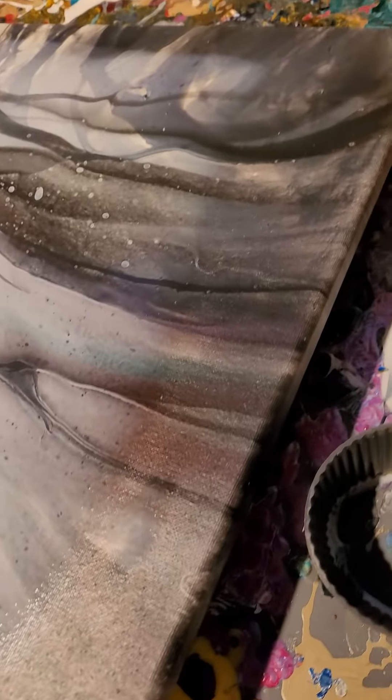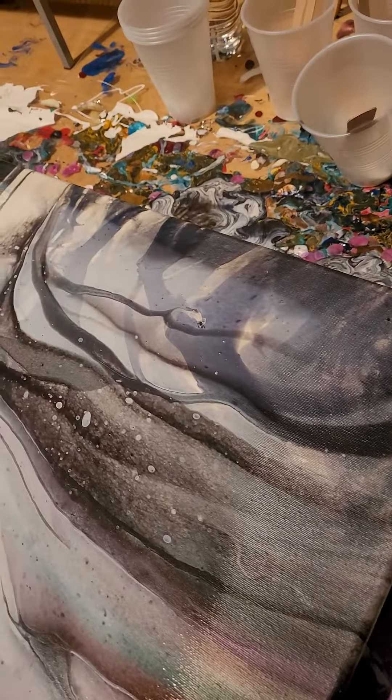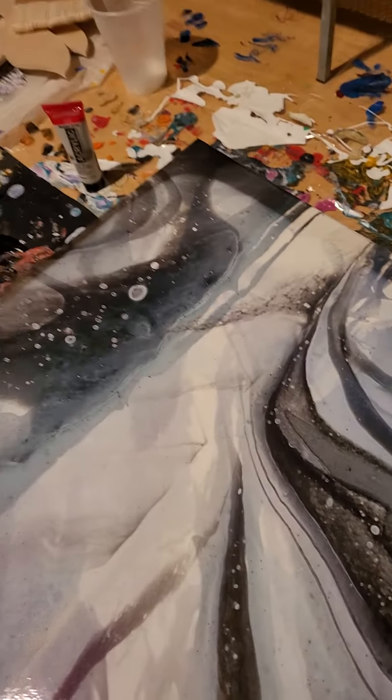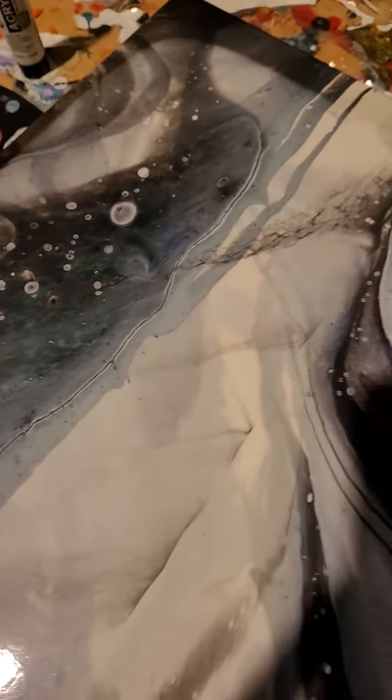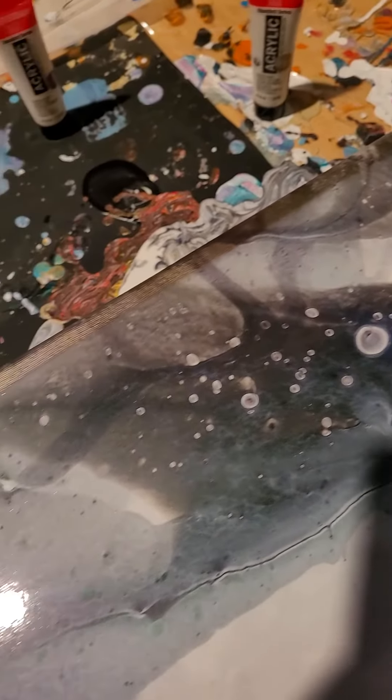It's still drying and it looks like a bug has decided to make a trail and meet its demise, so I have to get my tweezers out. But you can see some of the pearl paints coming through — there's some green and blue. It's kind of disappointing, but this was an experiment. You can see it's still drying, so it's not completely dry.